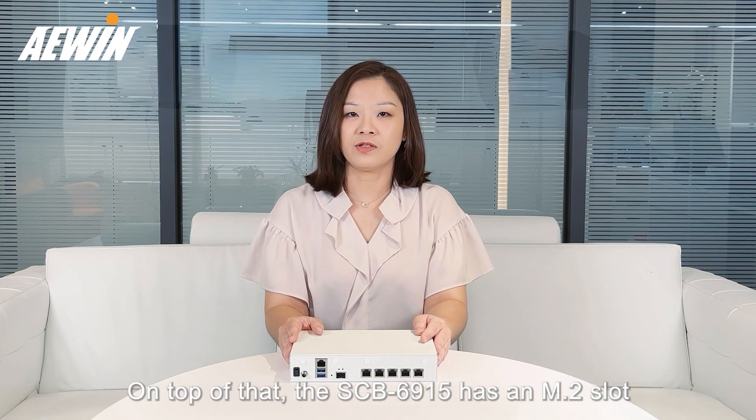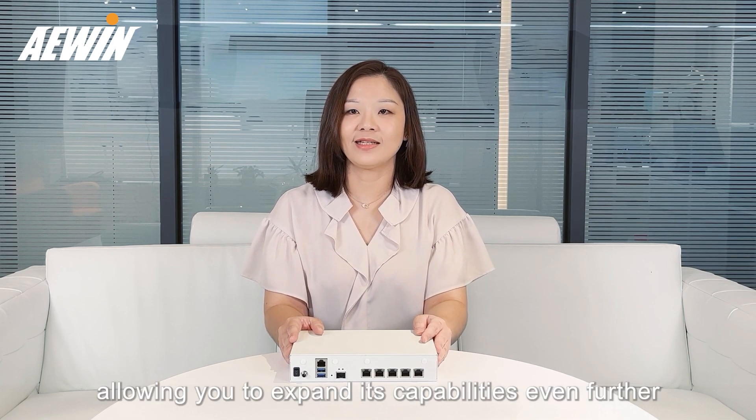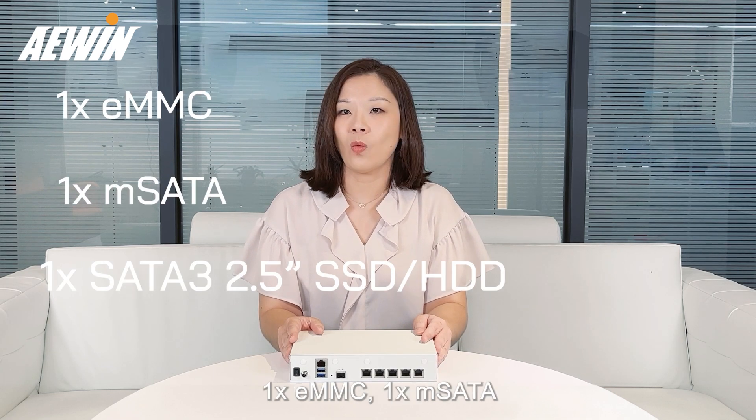On top of that, the SCB6915 has an M.2 slot, allowing you to expand its capability even further. When it comes to storage, you've got options such as one eMMC, one mSATA, and one SATA-3.